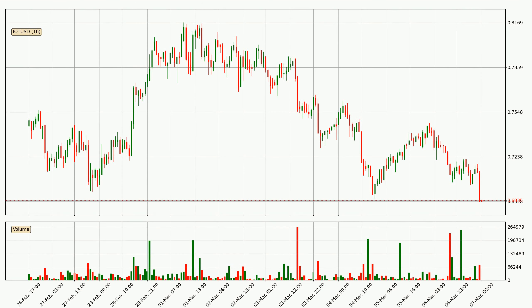Looking at the hourly time frame for IOTA, the price rapidly went down around 6.9% in the last 24 hours, with a current price of 69.4 cents. The volume was also high, showing that this move was strong and the sellers are taking over.